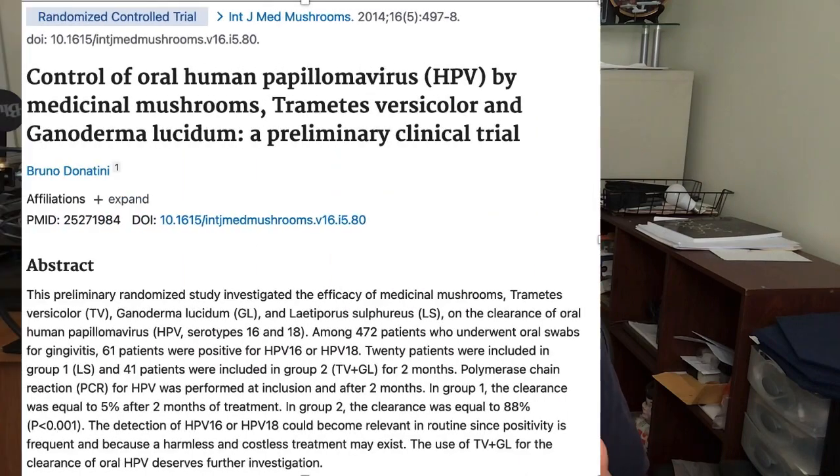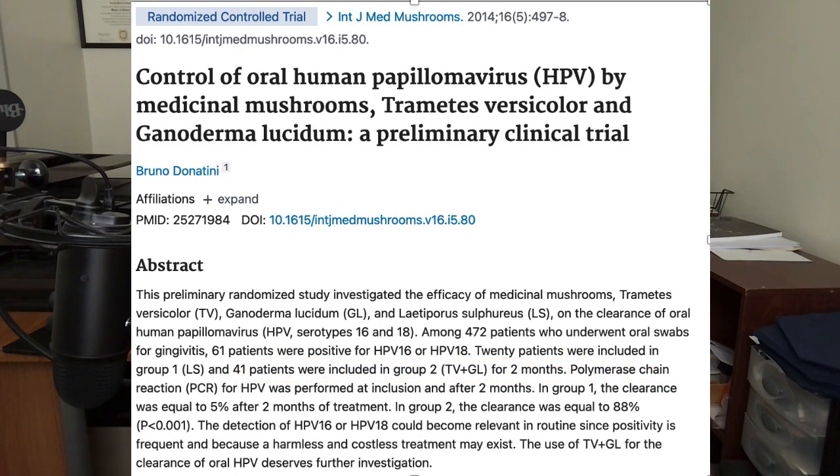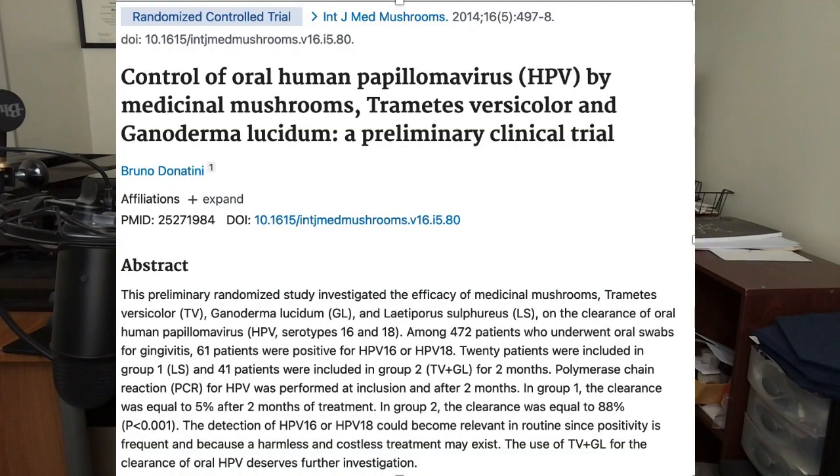In a clinical trial, people who had the HPV virus were given a combination of turkey tail mushrooms and Ganoderma mushrooms — also known as reishi mushrooms. After just two months, those given the combination of mushrooms showed an 88% improved clearance of the high-risk types of the HPV virus.